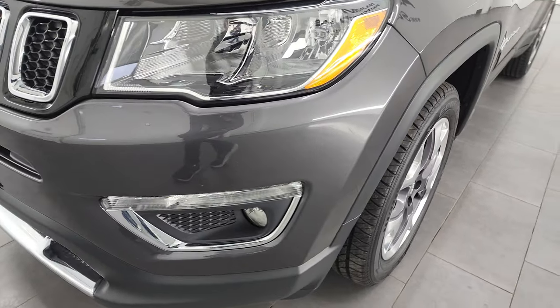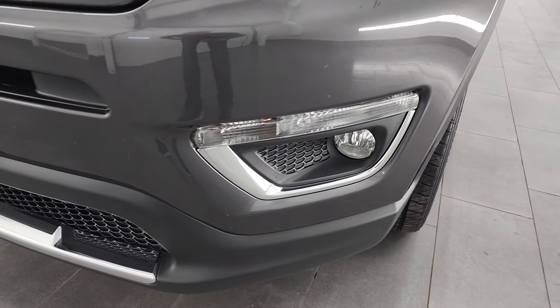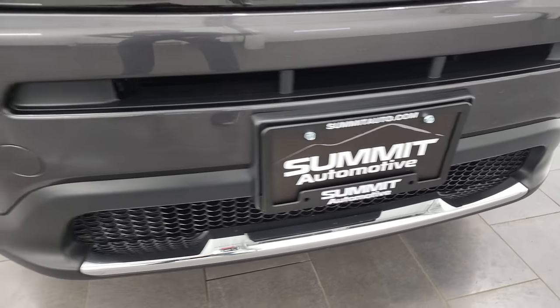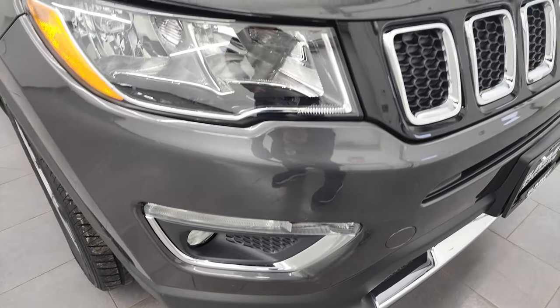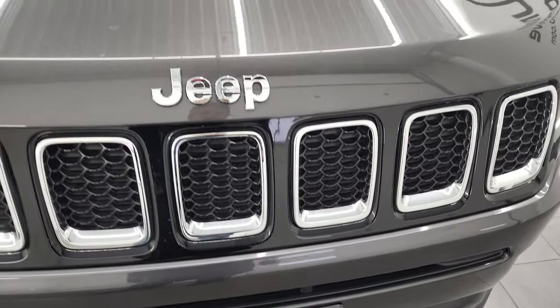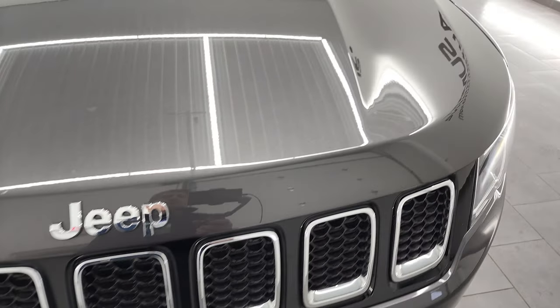Coming around in the front — headlight lenses are nice and clear, and it does have the factory fog lights. No major dents, dings, or cracks on that front bumper. Looks really good. You do get the chrome-trimmed grille and chrome-trimmed Jeep lettering, part of the Limited package.